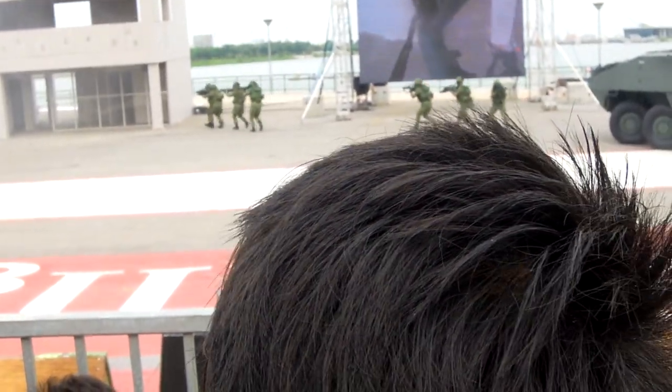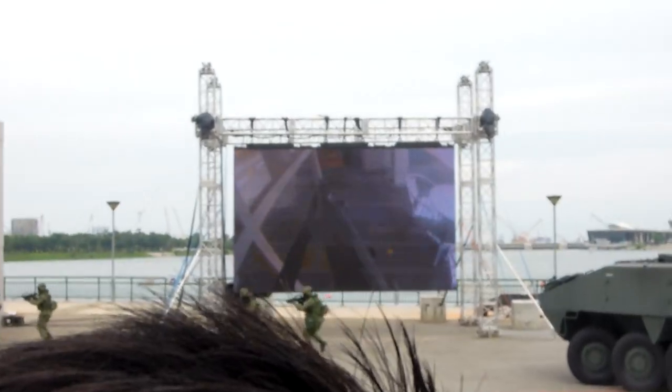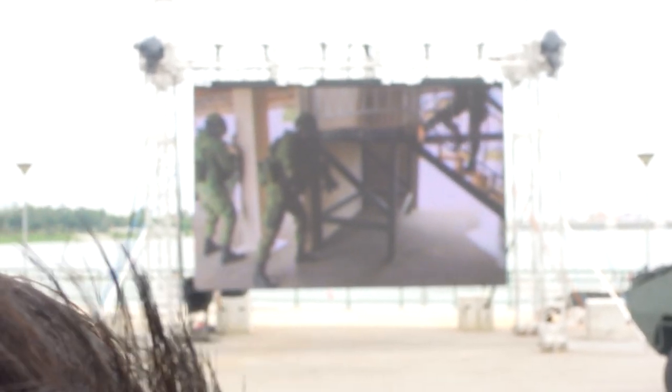On screen is the first-person view of our soldiers moving in the building. Watch the soldiers as they continue their swift and systematic clearance of the enemy in the urban environment. Operating in a three-man assault team, the platoon of soldiers assault the urban building with efficiency and teamwork, making sure that each room is cleared before moving on to the next area.